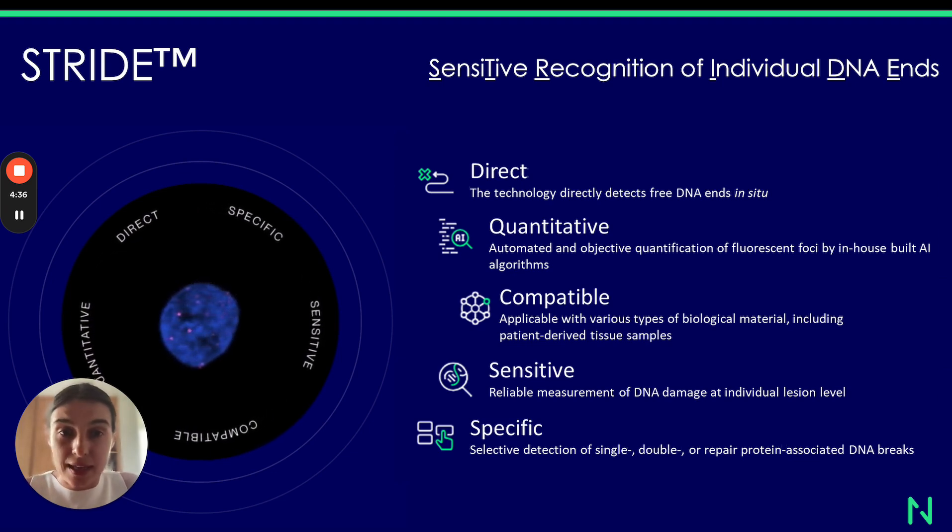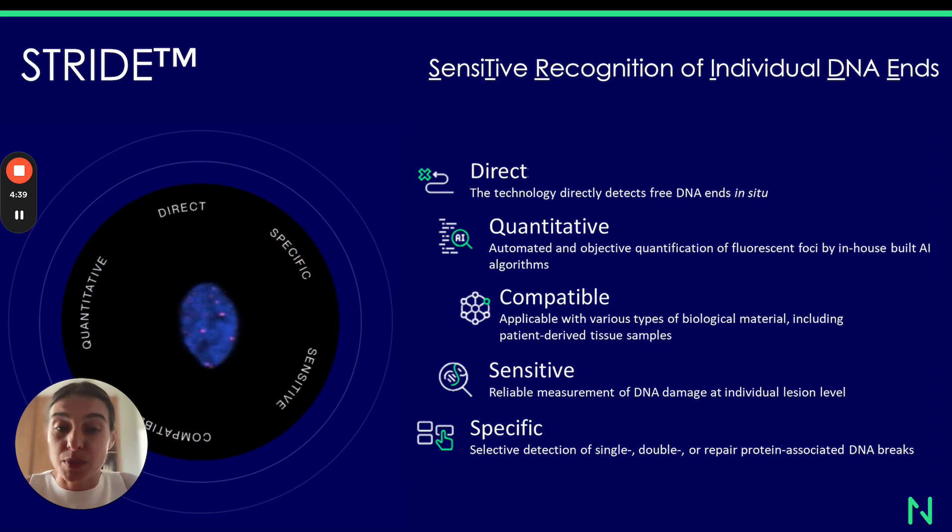Stride is direct, it's quantitative, it's compatible, sensitive, and specific.